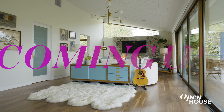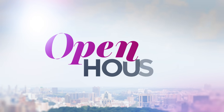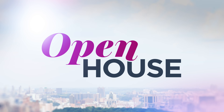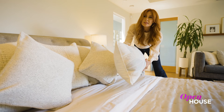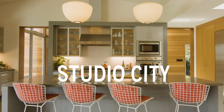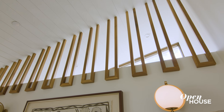Coming up in just a few, we are back in L.A. at this designer's latest project. Welcome back, everyone. Now we're in L.A. with interior designer Tamara Younis. See how she transformed her client's Studio City home into a comfortable and creative refuge that celebrates natural materials.